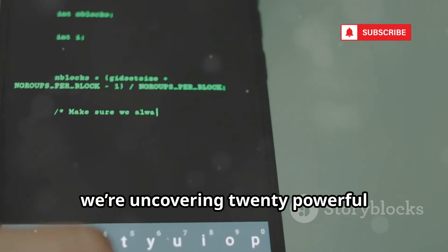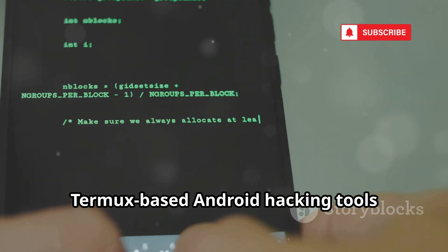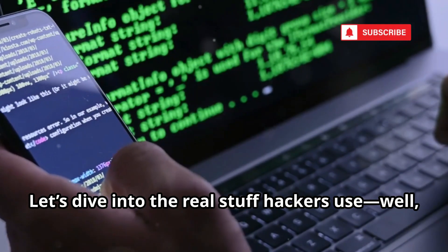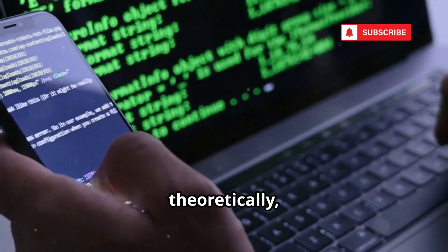Today, we're uncovering 20 powerful Termux-based Android hacking tools changing the game. Let's dive into the real stuff hackers use — well, theoretically, of course.